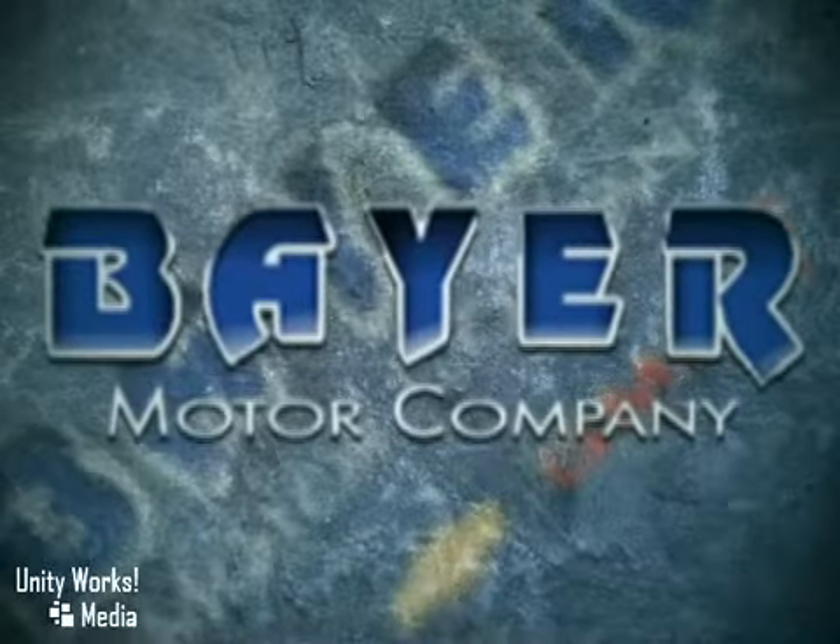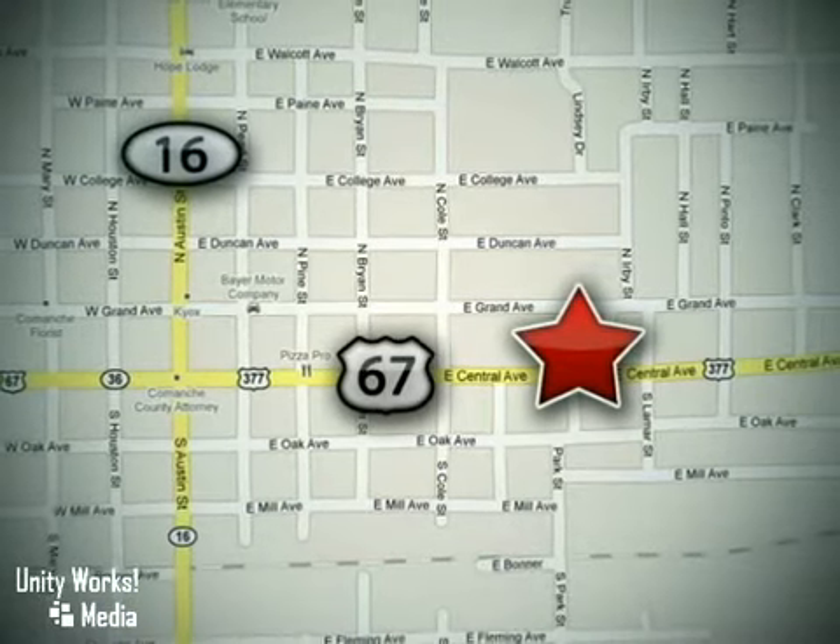Buy with confidence at Bayer Chevrolet Ford GMC Buick. We're located at 714 East Central Avenue in Comanche, Texas, just 48 miles south of I-20.